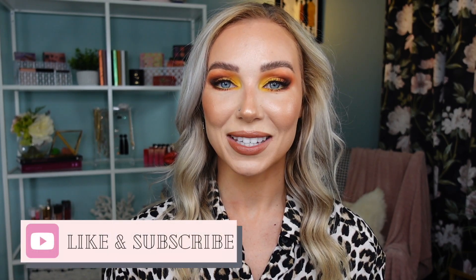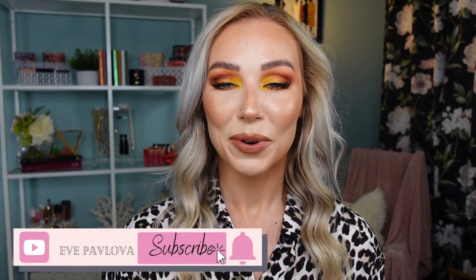Hi guys, welcome back to my channel. Today's video I'm very excited to do because this video is a makeup tag video and it is related to declutter. If you're new to my channel, welcome. My name is Eva. I love all things beauty. If you like watching makeup videos, tag videos in particular, give this video a like and I hope you consider subscribing to my channel today. Without further ado, let's dive in.